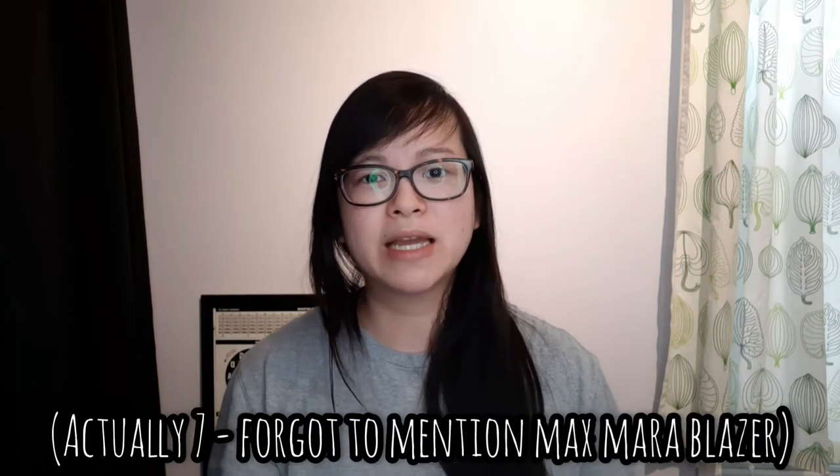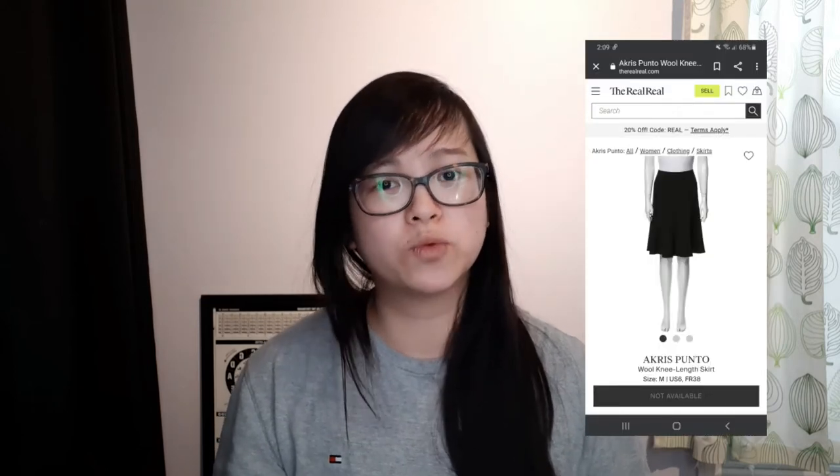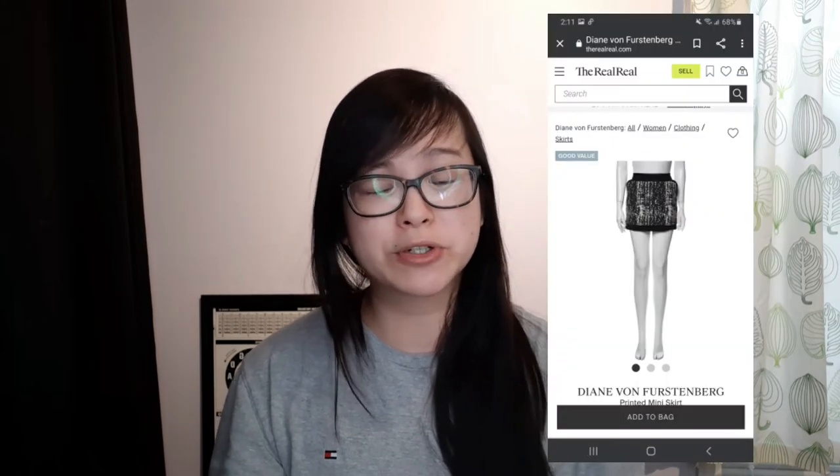I had a couple of items that weren't getting a lot of attention on my Poshmark account, so I decided to try consigning with the RealReal. I sent in six items: a Meili Mello convertible backpack which was brand new with tags and retails for over $1,000; an Akris Punto wool jacket; an Akris Punto wool skirt; a pair of Burberry Brit jeans; and two Diane von Furstenberg skirts. In my opinion, all of these items were in excellent to very good condition with no visible flaws.